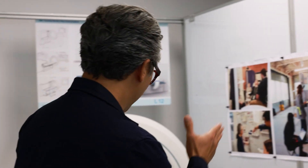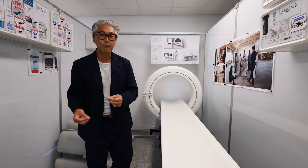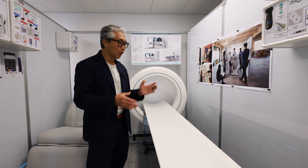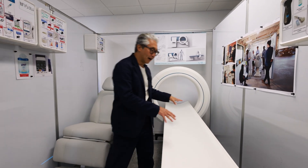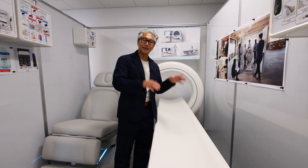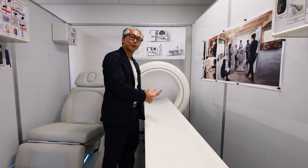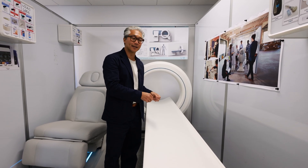For example, this is a CT scanner. This is a very powerful imaging modality that's used every day in healthcare. The only problem is that a conventional CT scanner weighs about 10,000 pounds, requires lead shielding, and patients have to travel to a facility in order to get one of these.